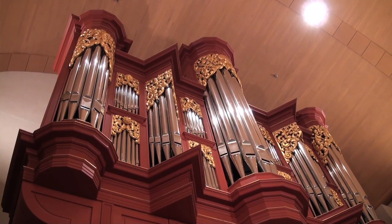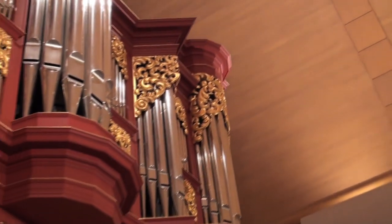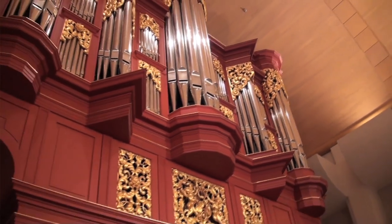I heard that the organ professor at ASU was retiring, and he'd been in touch with me and really wanted me to think about this as a possible place for my work. With the wonderful facilities and the Fritz organ, which is just a treasure for the performance of Baroque music.